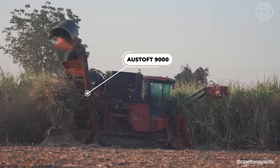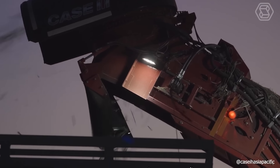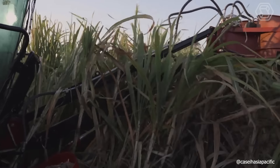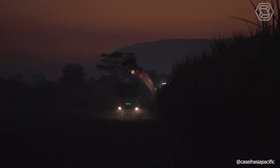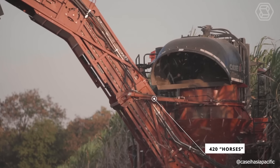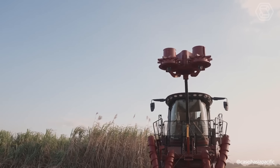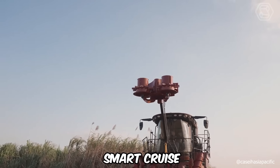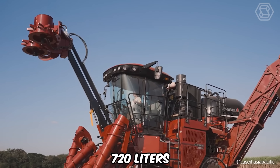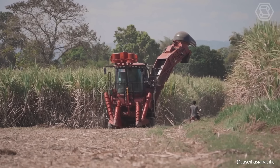A new line of Oustoff 9000 harvesters was presented, designed to improve the quality and productivity of mechanized sugarcane harvesting by farmers. The machine is equipped with a high-performance Case IH-FPT Cursor 11 engine with an output of 420 horsepower, featuring an electronic common rail injection system, turbocharging, and intelligent technology smart crews. It has a new optimized hydraulic system and a fuel tank increased to 720 liters, which is 29% more than the previous model and analogues on the market.